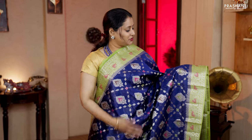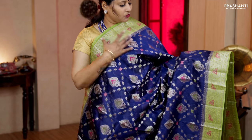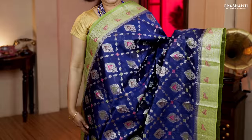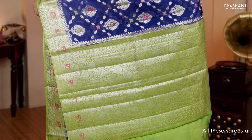Navy blue with green — one more beautiful colour combination with contrast rich floral zari woven borders on each side. The body has got a very pretty woven pattern in floral zari and thread weaving running throughout. A contrast rich pallu in green and a plain green blouse. Priced at Rs.5,830.